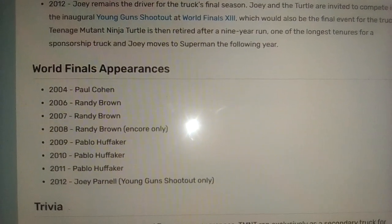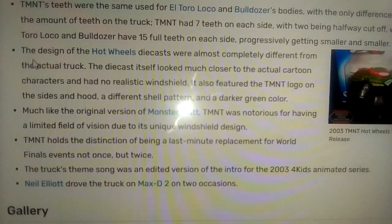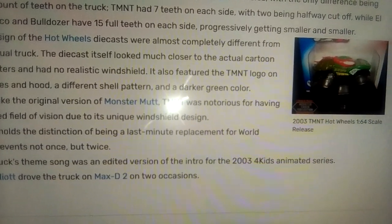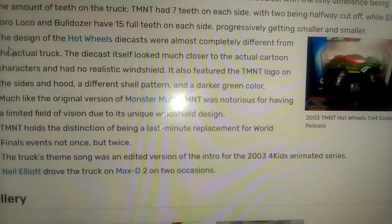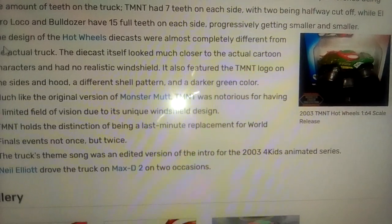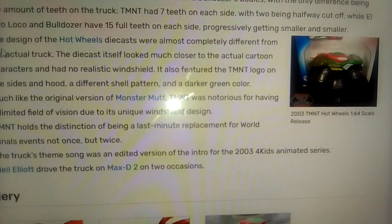Joey moves to Superman the following year. The design for the Hot Wheels die-casts were almost completely different from the actual truck. The die-casts themselves looked much closer to the actual cartoon characters, with no realistic windshield. They also featured the TMNT logo on the sides and the hood, along with a different shell pattern and a darker green color.